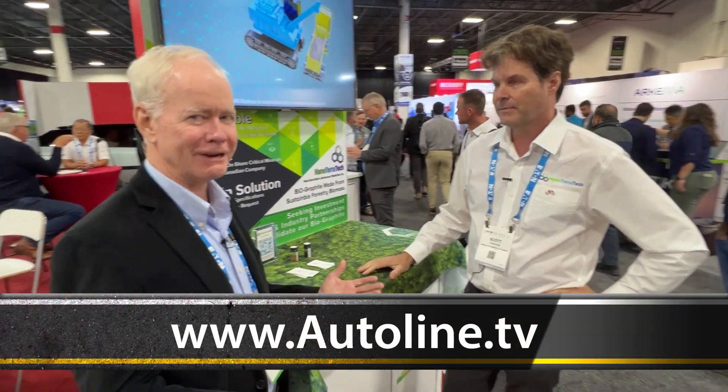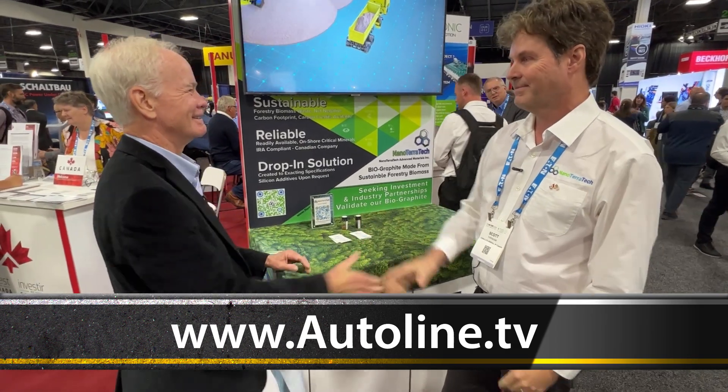Great story — you never know what you're going to find at the Battery Show. Scott, thanks so much. I appreciate it. Good deal, thanks.